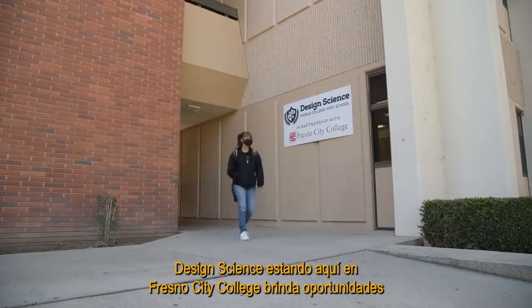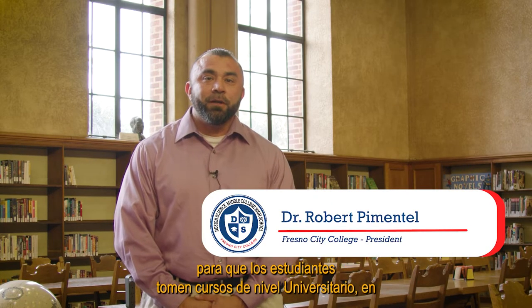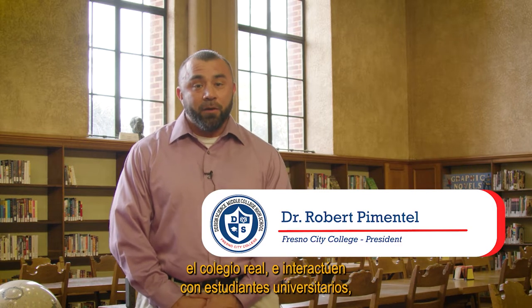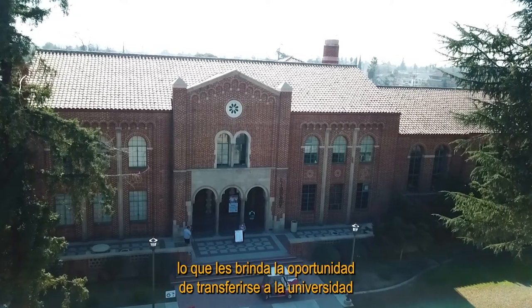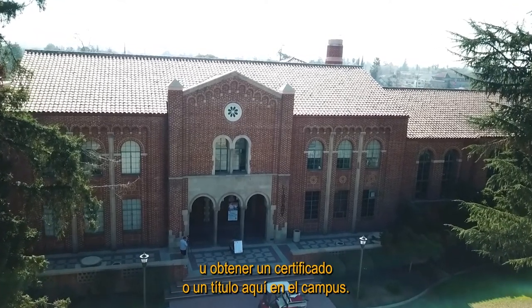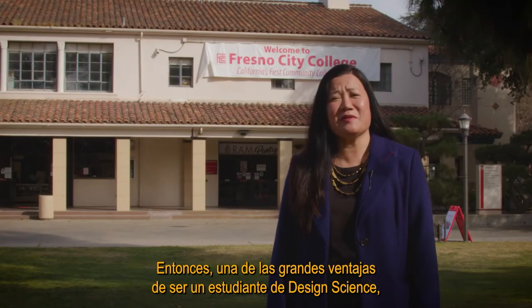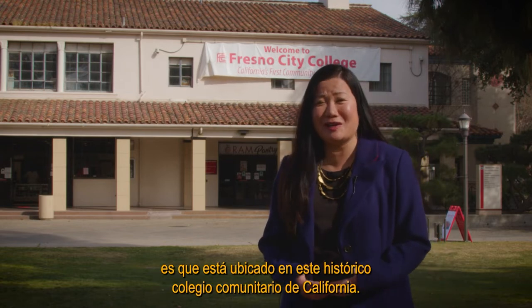Design Science being here at Fresno City College provides opportunities for students to take college level courses at the actual college and interact with college students. That allows them the opportunity to transfer to a university or to obtain a certificate or degree here at the campus. One of the great advantages of being a Design Science student is being situated at this historic California Community College.